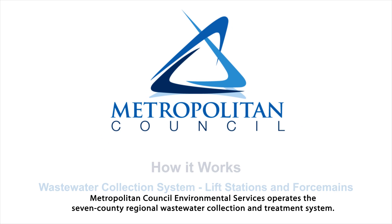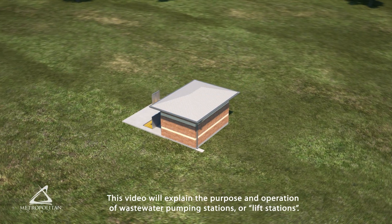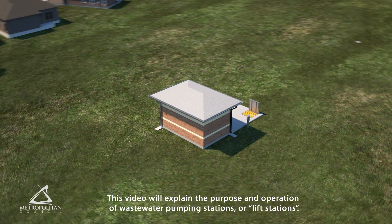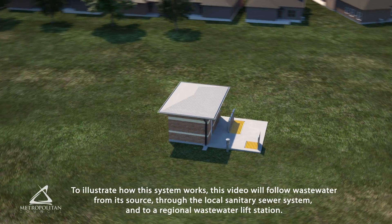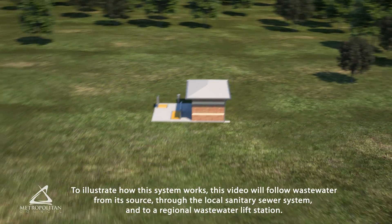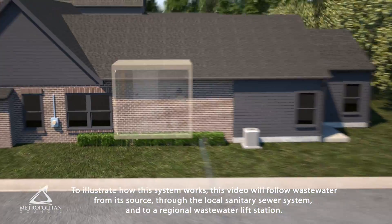Metropolitan Council Environmental Services operates the 7 County Regional Wastewater Collection and Treatment System. This video will explain the purpose and operation of wastewater pumping stations, or lift stations. To illustrate how this system works, this video will follow wastewater from its source, through the local sanitary sewer system, into a regional wastewater lift station.